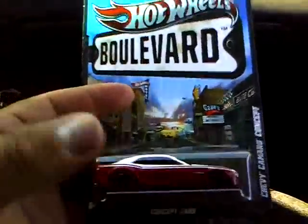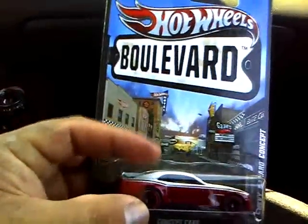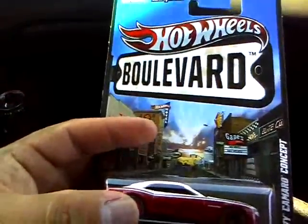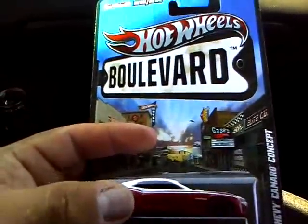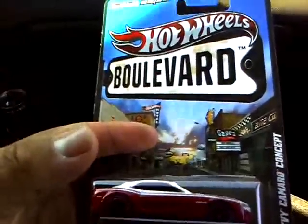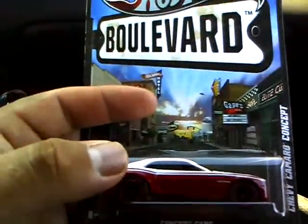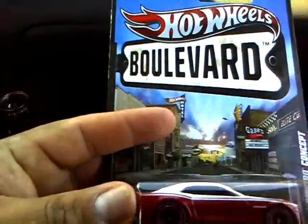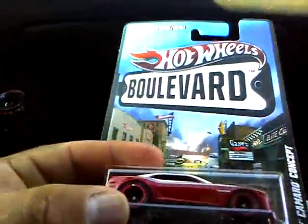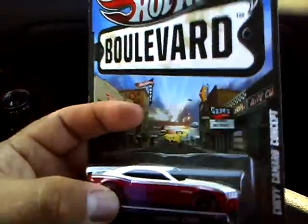I do want the next one. I think there might be a Camaro coming out in the next Boulevard series — I believe it's a 60s model Camaro, might be a '67 or '69. I'm kind of hoping it is. I heard rumors there is going to be one because it's the older muscle car series or something like that. I'm not sure. But I found this one, so I've got like four of these now.